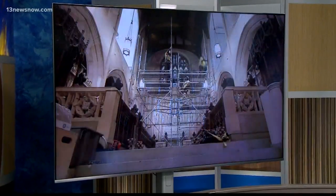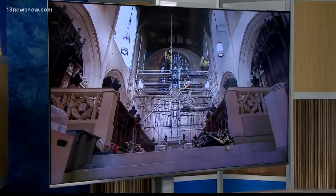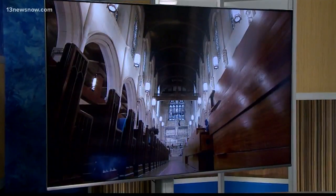It's a renovation project of historic proportions. Christ and Saint Luke's Episcopal Church in Norfolk is being brought back to its former glory. But it's not the preservation of the building that brought us there today. Instead, it's what's inside — 13 News Now anchor Philip Townsend stopped by to see the overhaul of what Mozart called the king of instruments: the church's pipe organ.